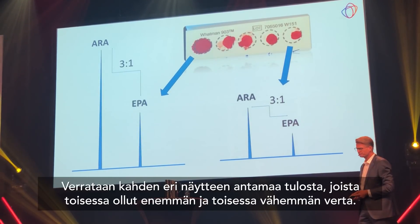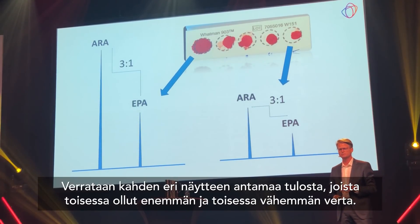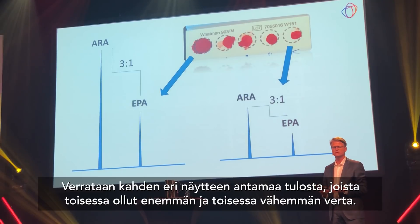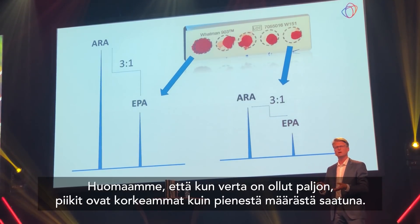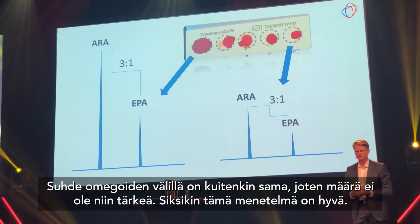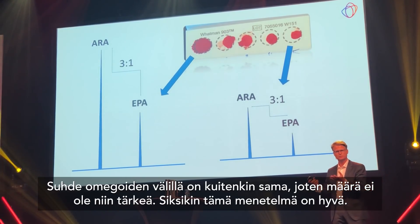If you look at the same index for two different sample types — one with a lot of blood and one with less blood — the sample with more blood gives higher peaks and the one with less gives smaller peaks. But look at the ratio: it's the same. So it doesn't really matter how much blood there is — the ratio will be the same anyway. This is a very nice feature that makes the analysis very robust.